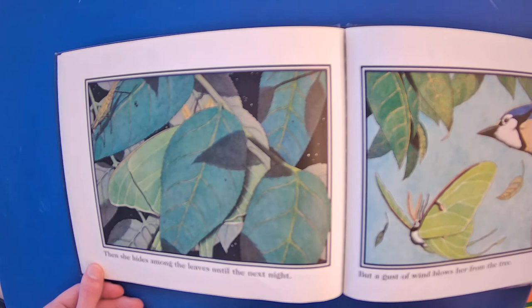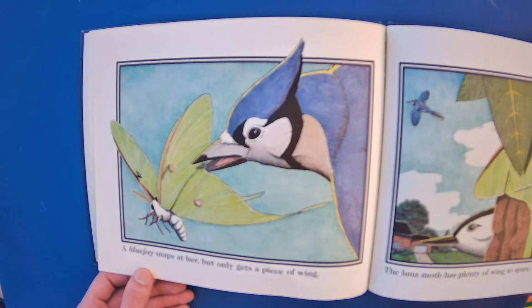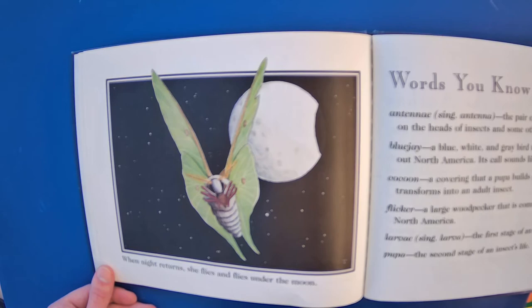But a gust of wind blows her from the tree. A blue jay snaps at her, but only gets a piece of wing. The Luna Moth has plenty of wing to spare. When the night returns, she flies and flies under the moon.